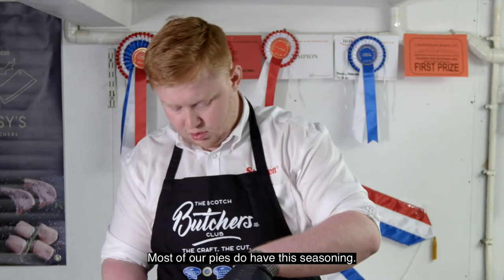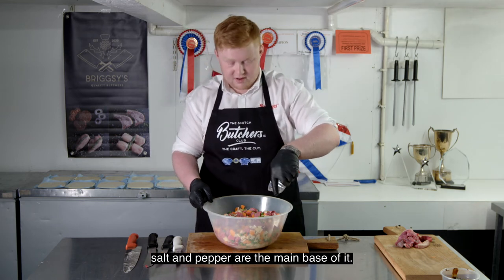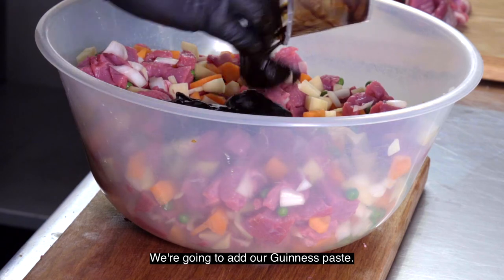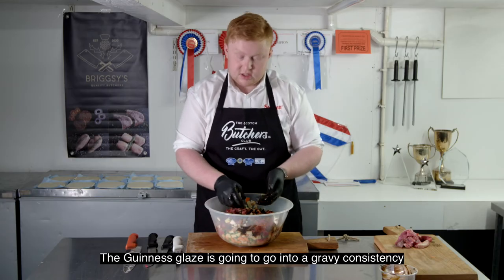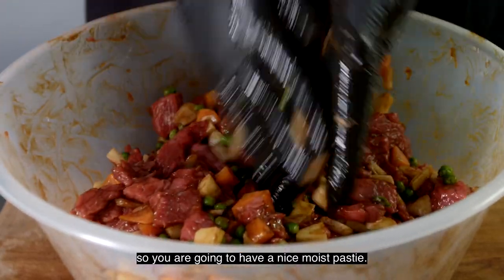Most of our pies do have this seasoning — it's a wee bit of a secret, but salt and pepper are the main base of it. We're going to add our Guinness paste, and the Guinness glaze is going to go into a gravy consistency so you're going to have a nice moist pasty.